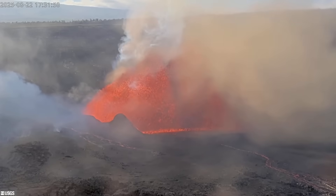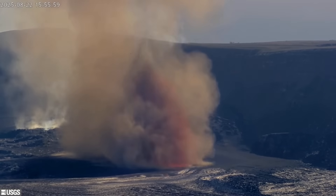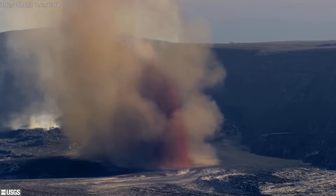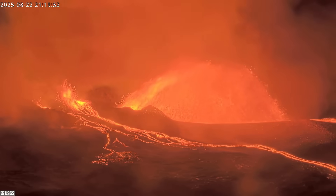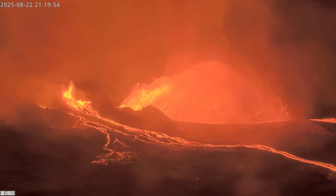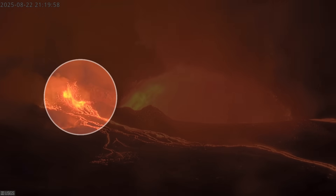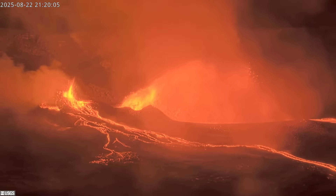The event was accompanied by thick volcanic gas and swirling tephra that at times obscured the lava fountain on USGS webcams. Although most of the lava was erupted from the north vent, there were low spatter fountains observed at the south vent. By Friday evening, a new intermediate vent opened up in the area of glowing cracks between the north and south vents.